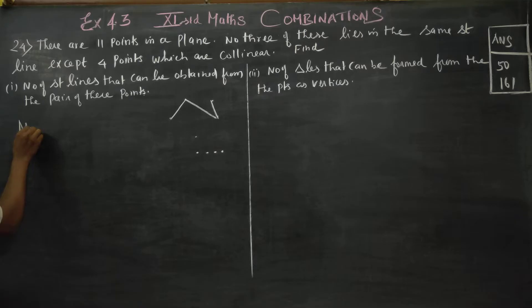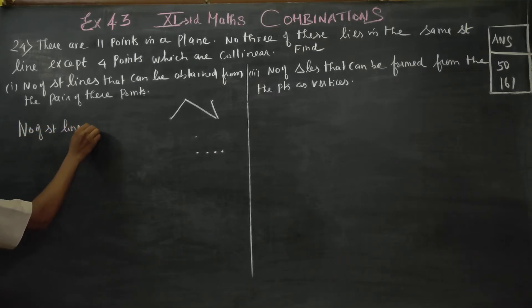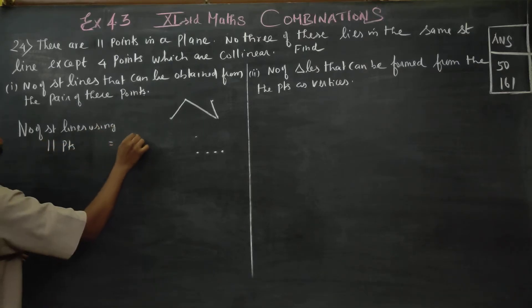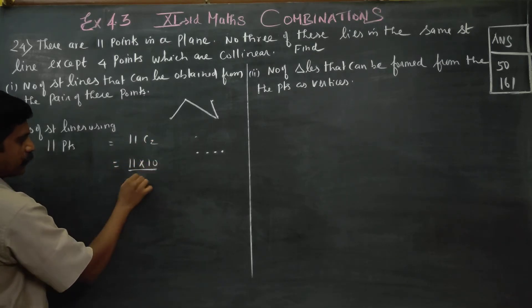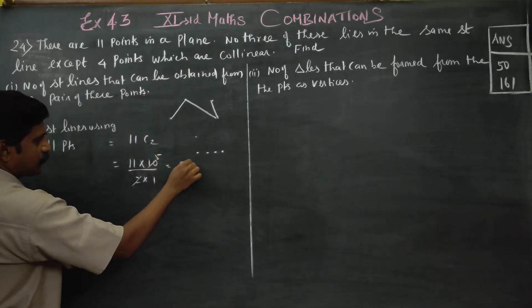Number of straight lines using 11 points is equal to 11C2. For 11C2: 11 into 10 divided by 2 into 1. Cancelling, your answer is 55.